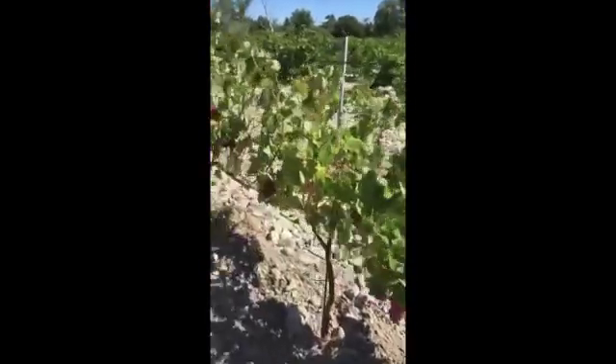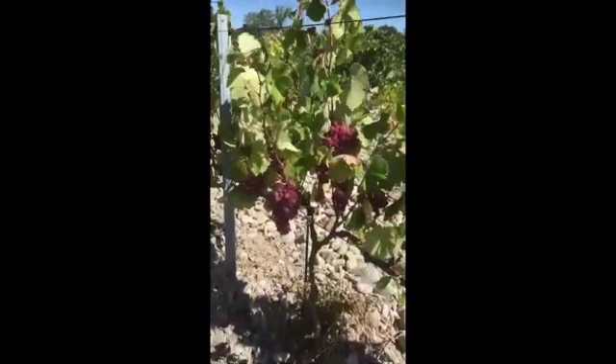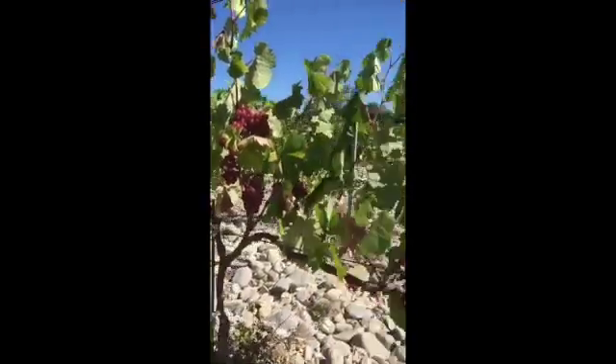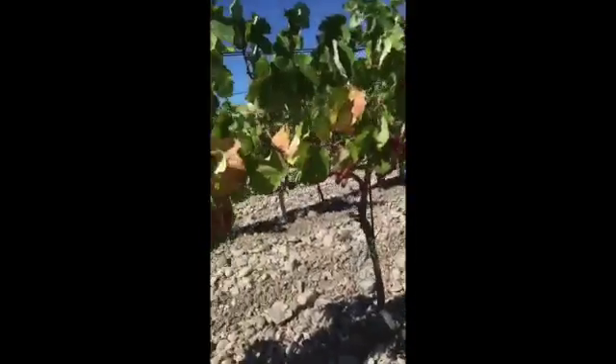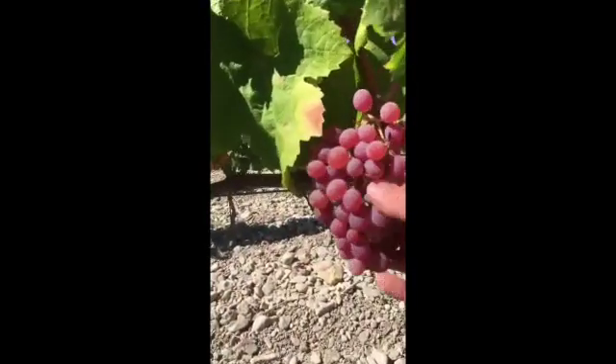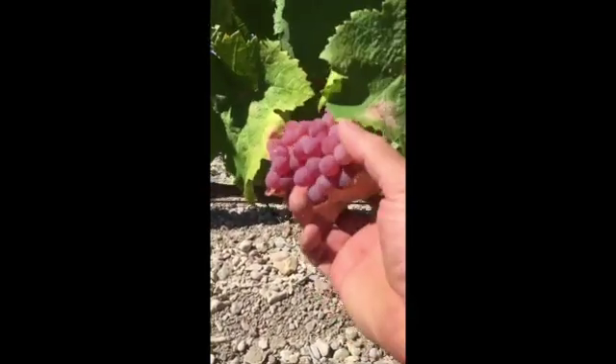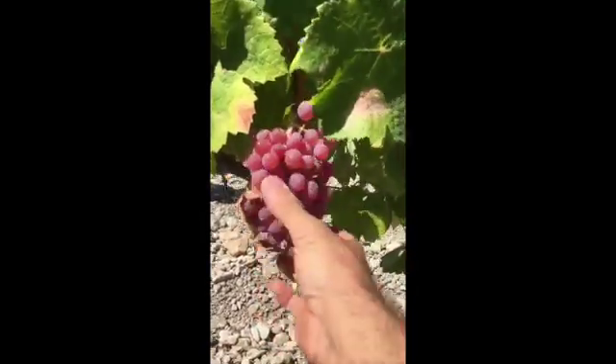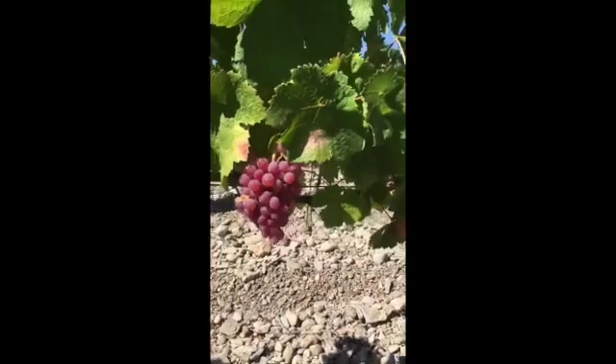Big berries that will bring heaps of acidity but also a lot of elegance and a lot of flavour. I hope you can see the magnificence of these berries in the video. It's a beautiful pink, and when the sunlight goes through it in the morning, it's actually gorgeous to harvest.